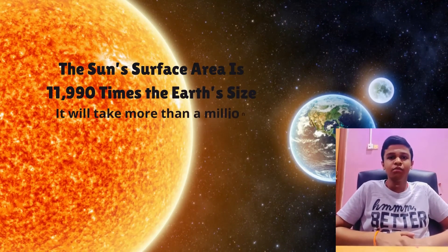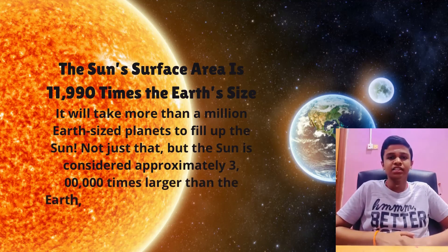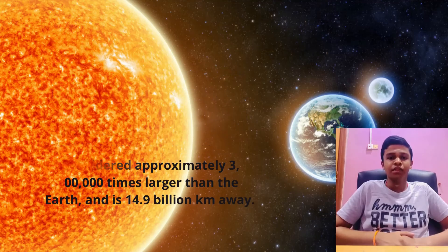The sun's surface area is 11,990 times the Earth's size. It will take more than a million Earth-sized planets to fill up the sun. The sun is considered approximately 3 billion times larger than the Earth, and it is 149 billion km away.